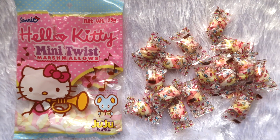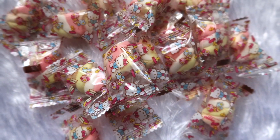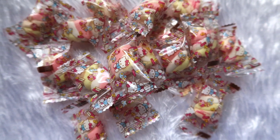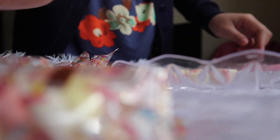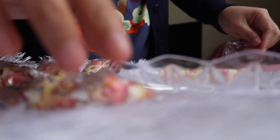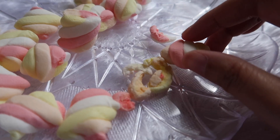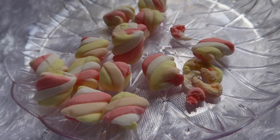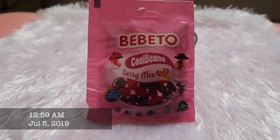Would you want some marshmallow? And how about some jelly beans?